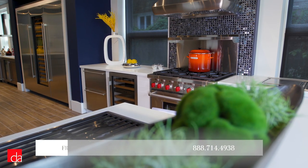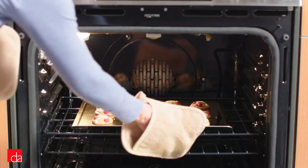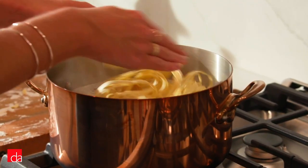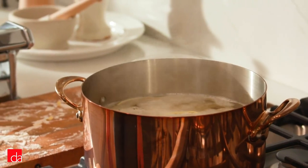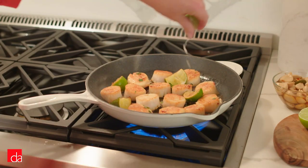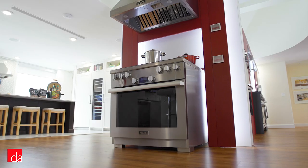The range is the central feature of your cooking setup at home, allowing you to bake, broil, sear, and everything in between — that is, assuming you have a quality range. The difference between a great range and a poor one can be the difference between a reliable, enjoyable cooking experience and one that's frustrating and inconsistent.